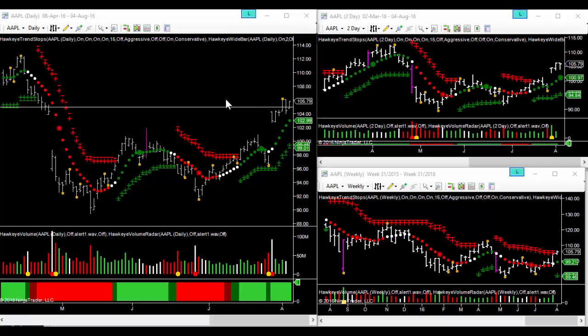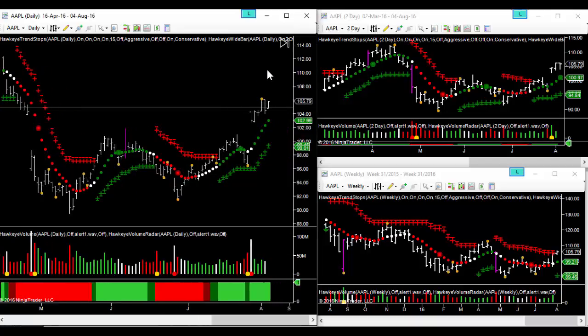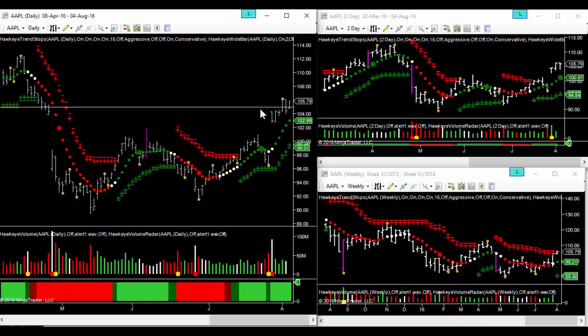First, we could look at a potential credit spread — a bull put spread — somewhere down below 103, maybe a 103/101, to get ourselves a reasonable premium with an expiry next week. Alternatively, we could go a bought call, but we are reluctant in this market given where things are right now.